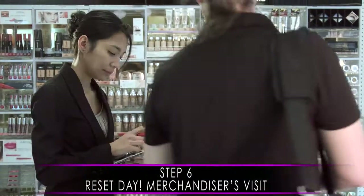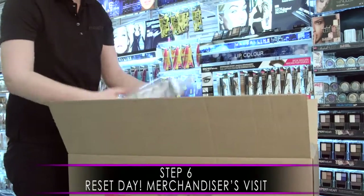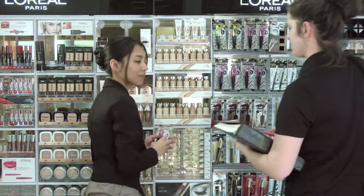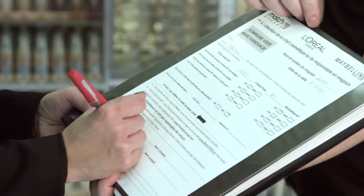It's your reset day! The merchandiser will install the fixtures and new products on your cosmetic walls. Once your walls are completed, the merchandiser will give you a report of his or her work that you will need to sign.